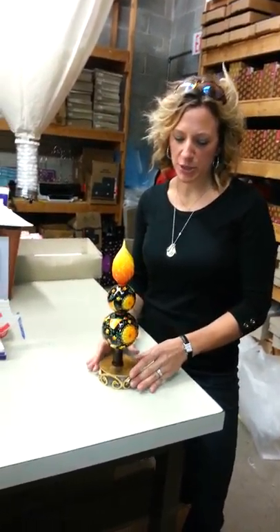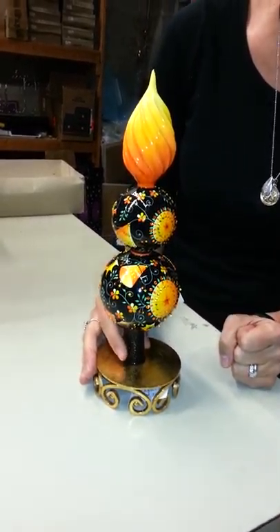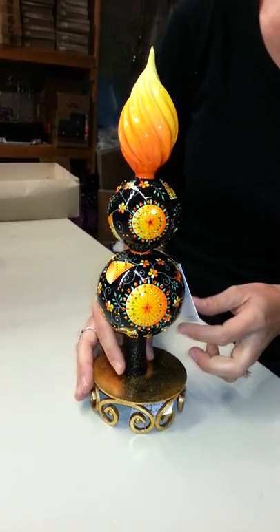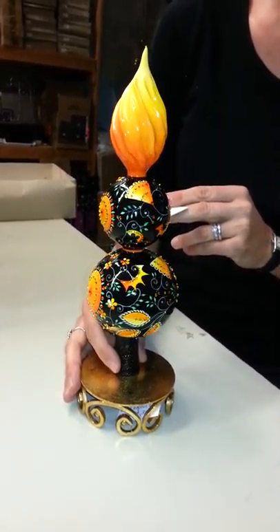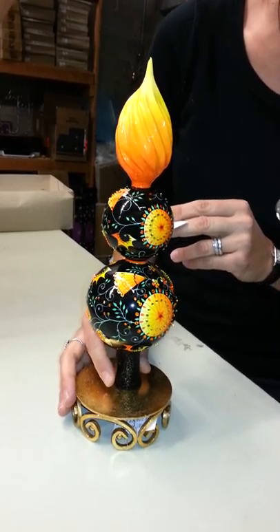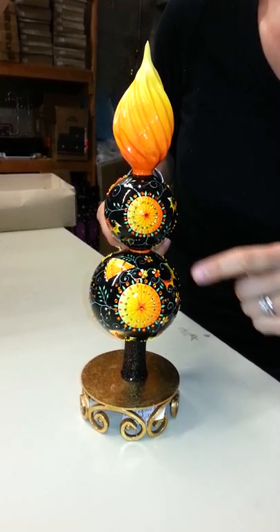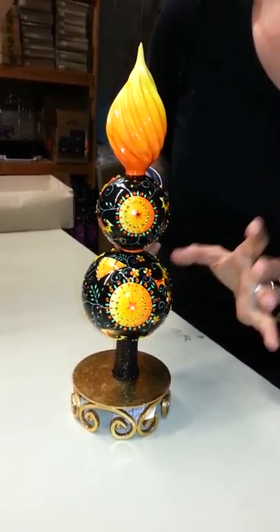The first one I'm showing you here is the Classic Finial. This is just almost 12 inches tall and it's in the beautiful black Russian motif that we all love. Absolutely incredible finial. I'm so excited that she's doing these finials again — this gorgeous, rich, dark black color.